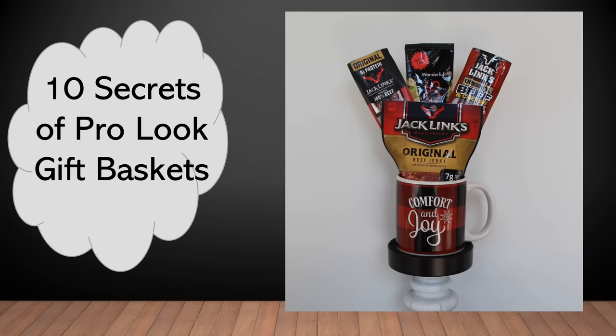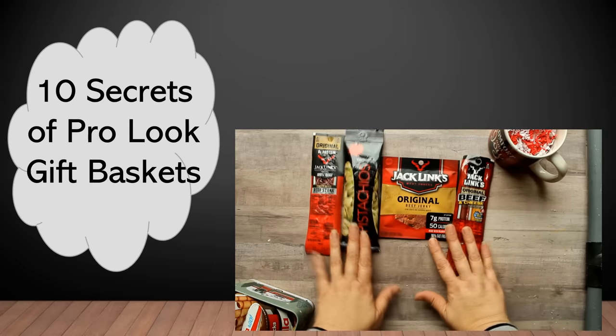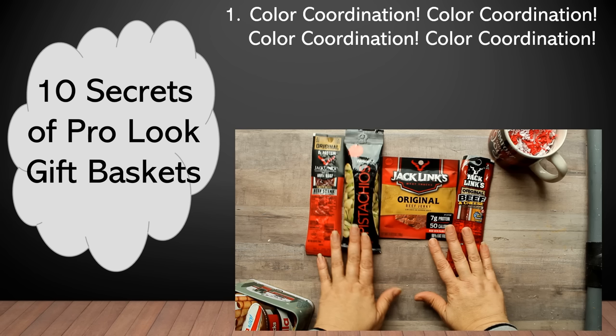I'm going to be using this small gift set to illustrate my examples as I go through this video. The very first and most important of all the secrets is color coordination. I've listed it four times because it is literally that important. You can see here where all of these components are color coordinated.